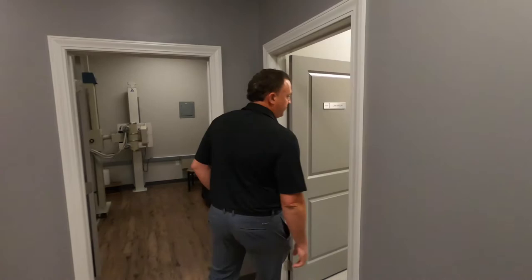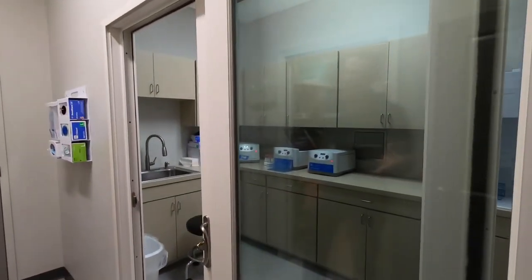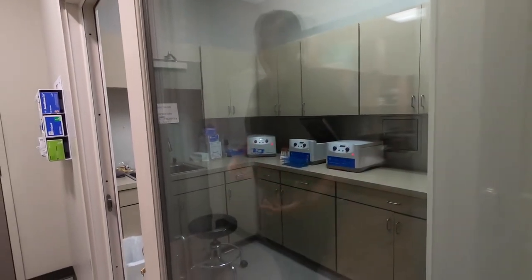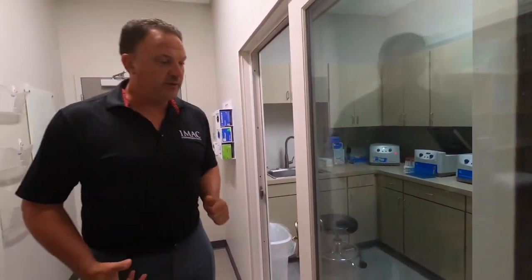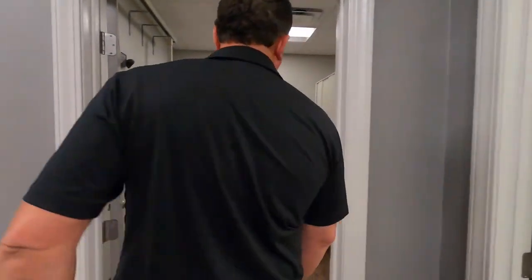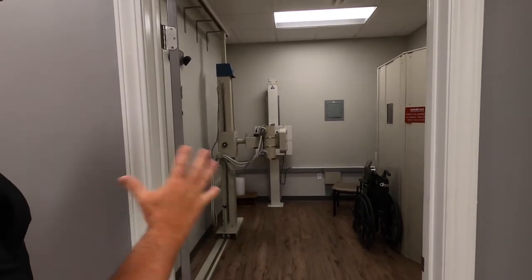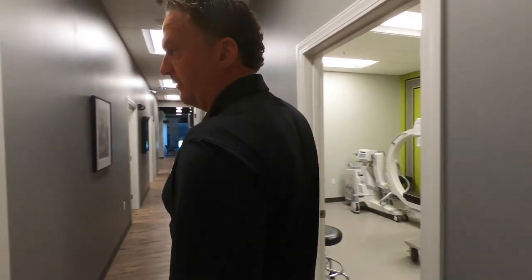This is our lab — one of two labs in the office. Once patients come in, if we harvest cells like platelets or stem cells from the patient, they process the cells using centrifuges and work under the hood. We have another lab on the other side. This is x-ray; we have full-time x-ray staff on staff and use digital x-ray.